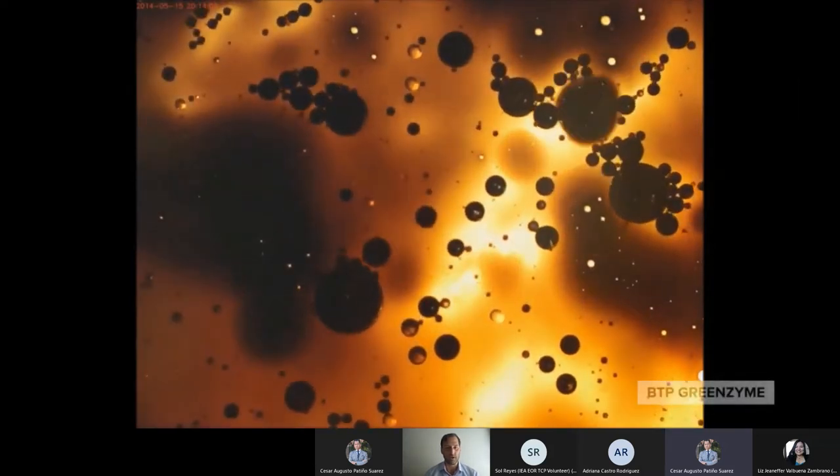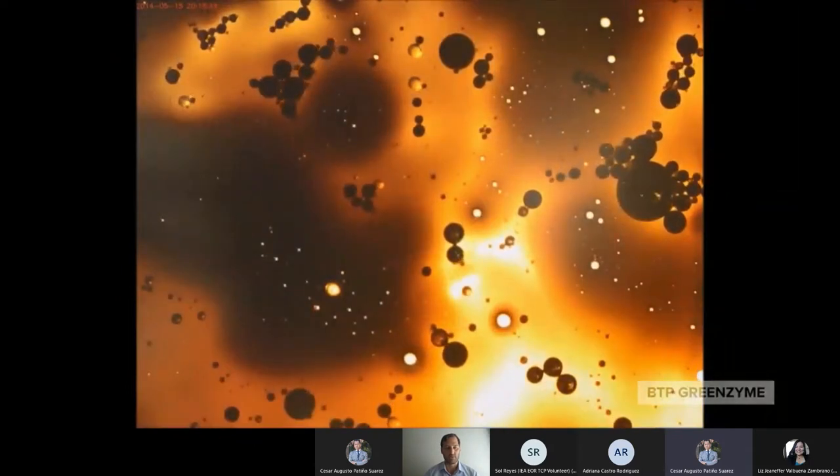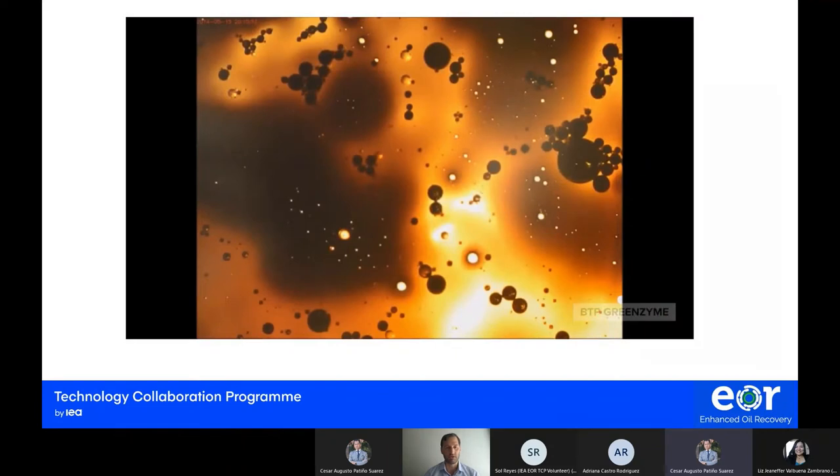Here is a quick video showing how these emulsions are being broken under a microscope. Once again, there are no changes being made to the hydrocarbon molecules themselves. The only thing we are doing is not allowing the oil to attach to itself, forming droplets that then clog the drainage channels in the rock.